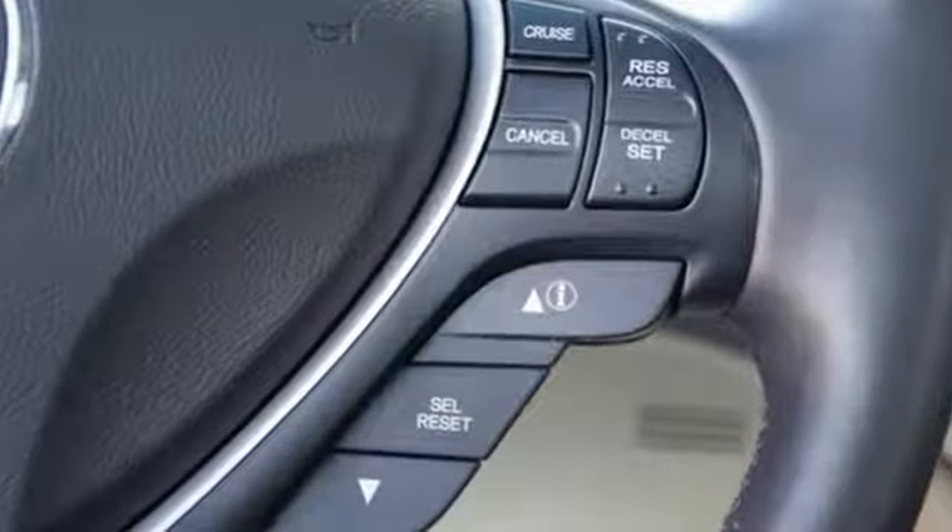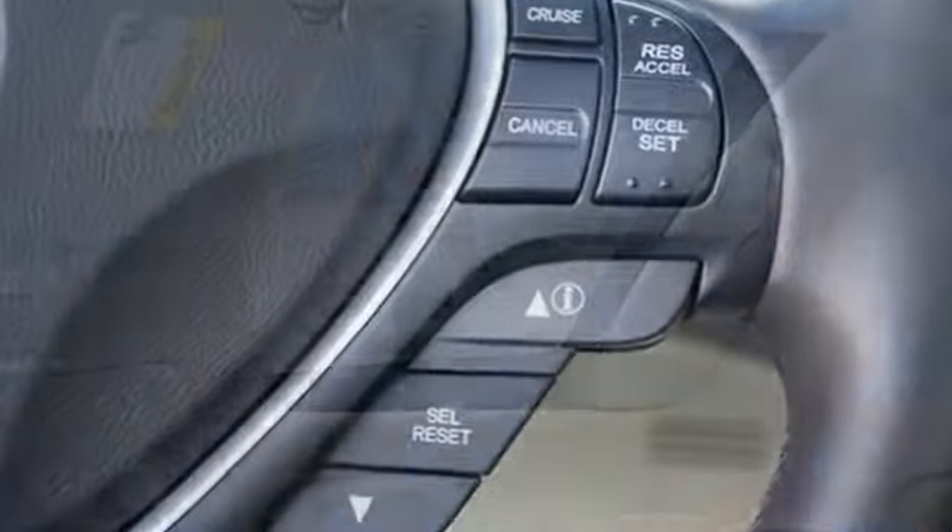Don't just drive through the world, find new ways to connect with it. Take this 2014 ILX out today.